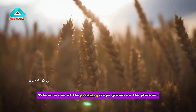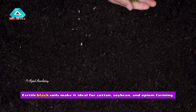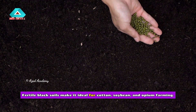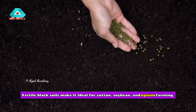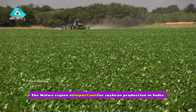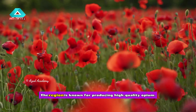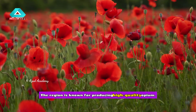Wheat is one of the primary crops grown on the plateau. Fertile black soils make it ideal for cotton, soybean, and opium farming. The Malwa region is important for soybean production in India.